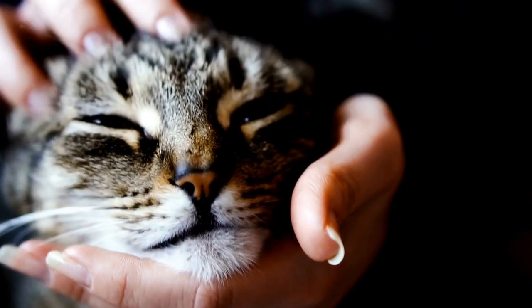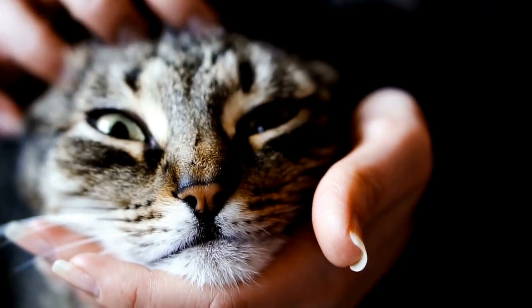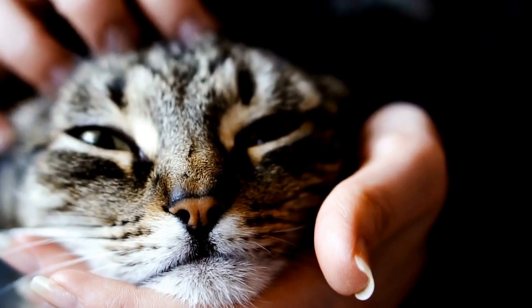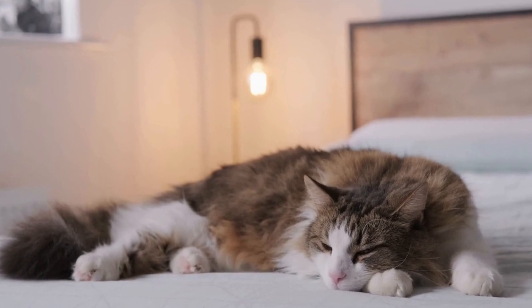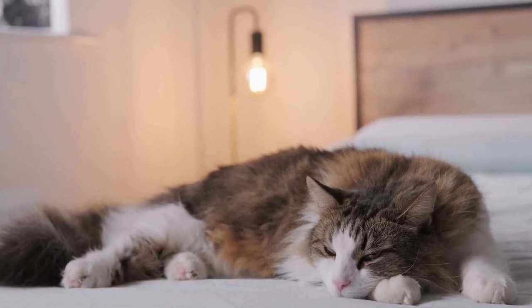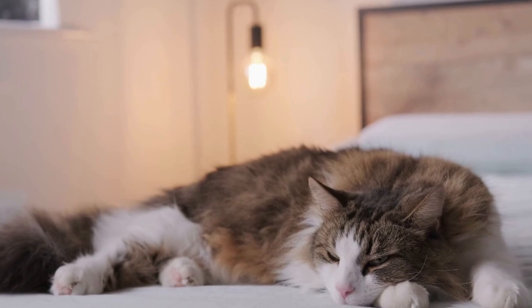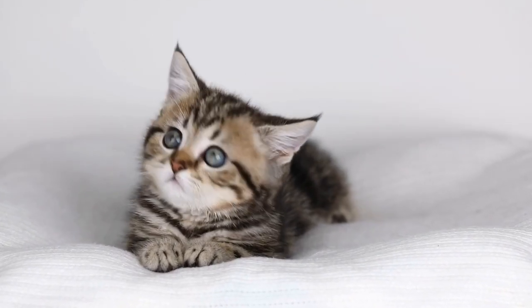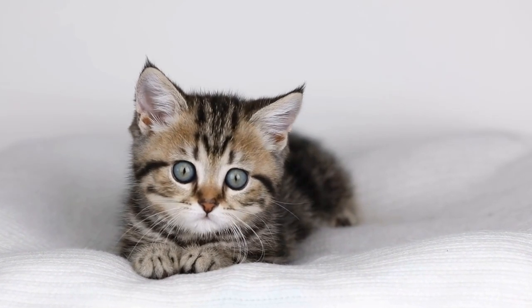If you have a cat at home and want to introduce them to the world of jigsaw puzzles, start with simpler and smaller puzzles. Gradually increase the difficulty level as your cat becomes more comfortable and adept at solving the puzzles. You can also make the experience more rewarding by using treats or toys as incentives for completing the puzzle successfully.